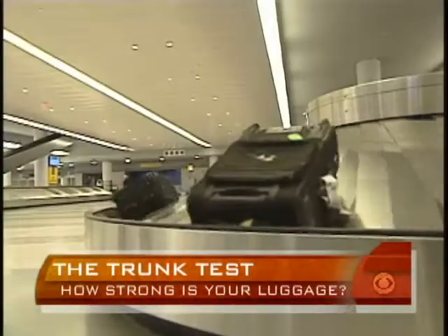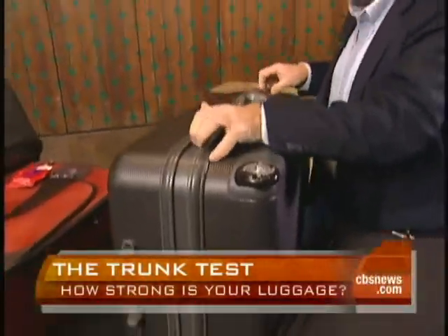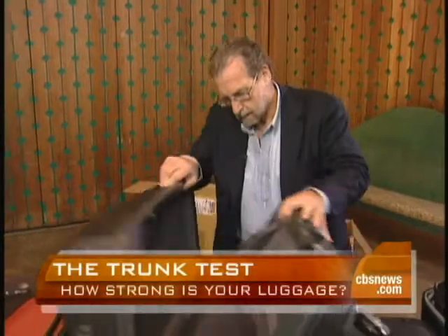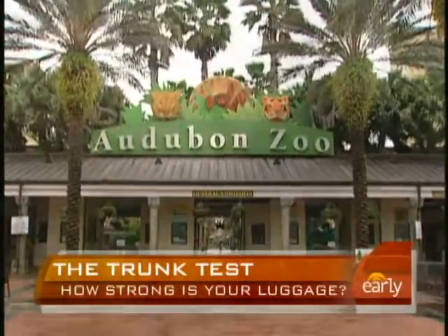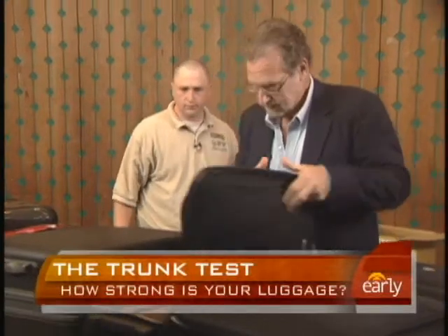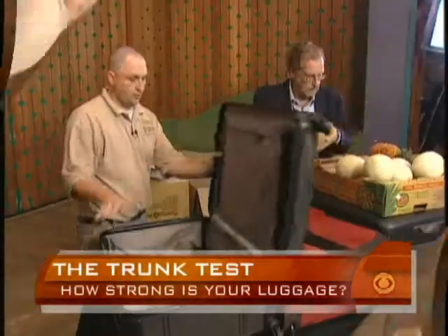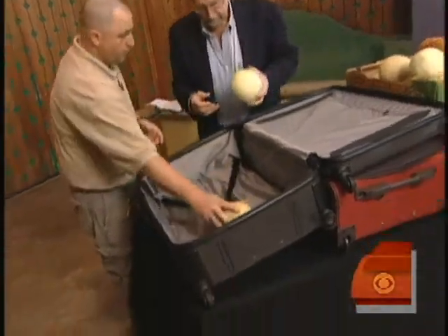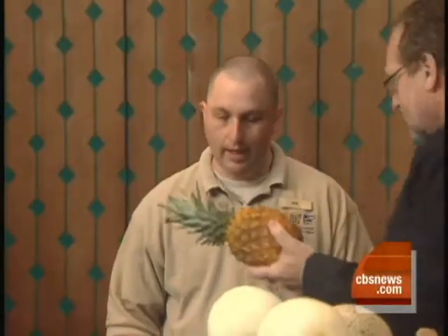We didn't send them to the airport, the train station, or even the bus depot. No, we sent our bags on an entirely different journey — to the Audubon Zoo in New Orleans, where Joe Forres is the assistant curator of mammals. Each one of these is completely untampered with, just out of the box. We packed each bag with fresh fruit: a cantaloupe, a honeydew, and of course the pièce de résistance — a pineapple.